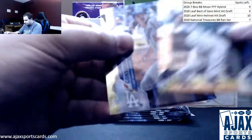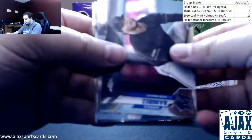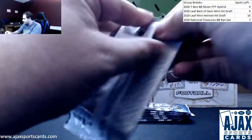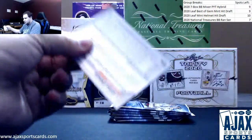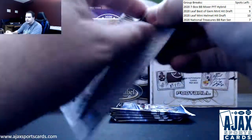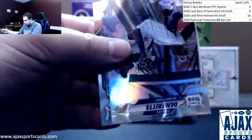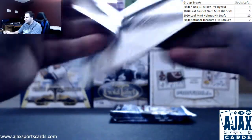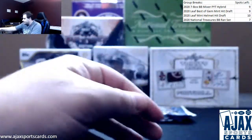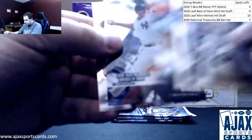Mike Yastrzemski future stars. More regular base. Tony Gonsolin rookie refractor — he played pretty good this year as well. We've got Luis Robert Freshman Flash — I like saying Robert, I know it's Robert but I always say Robert. We've got prism refractor Austin Meadows. Bichette rookie. Travis Demeritt refractor. The offseason is always the worst time to unload, but Topps Chrome is the one you want to hold on to. Jesus Lazardo 85 inserts, plus it's on card so that definitely helps too. Die cut Mariano Rivera.